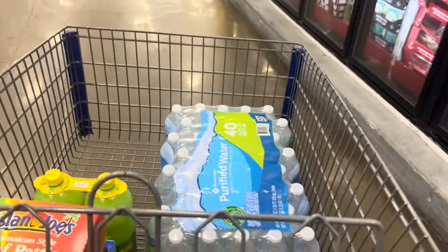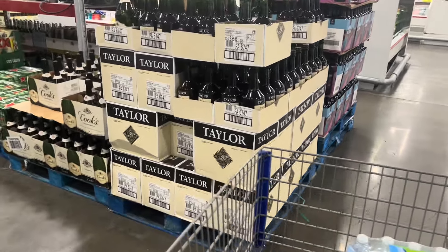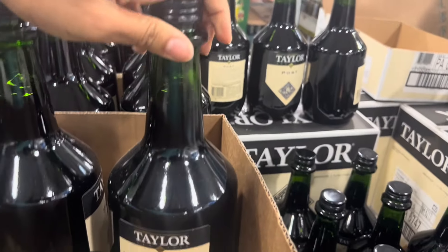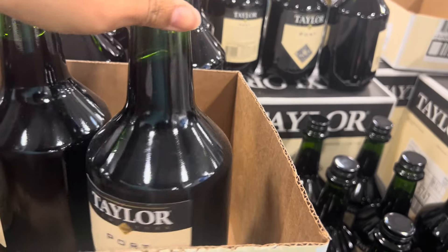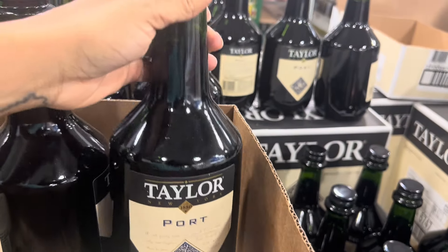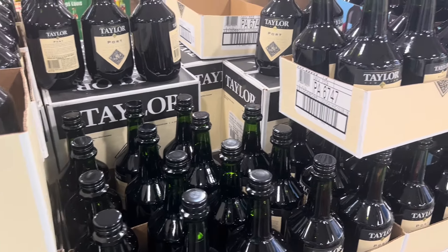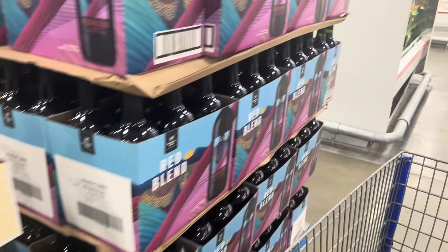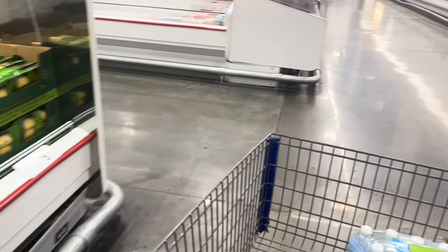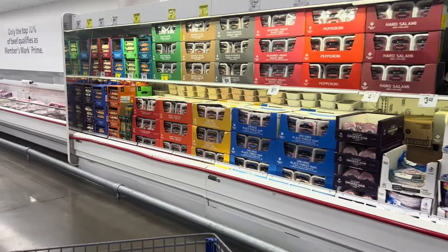I'm gonna put y'all on - Taylor Port wine will have you on your butt! I always look at the alcohol content level, and this is the highest one I've ever seen at 18. I'd have to mix this with juice. Anyone else know about Taylor Port? Comment down below your favorite wine - I'm more of a sweet wine person. I'm telling you y'all, that Taylor Port - my God.